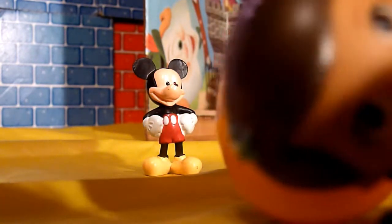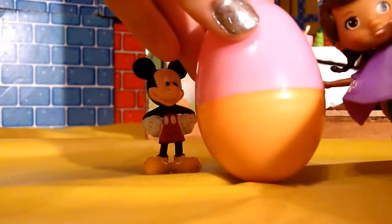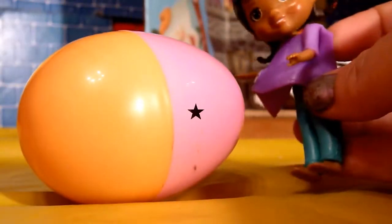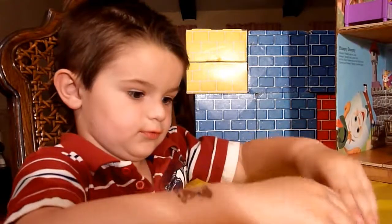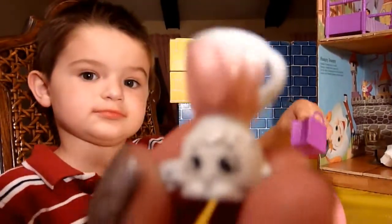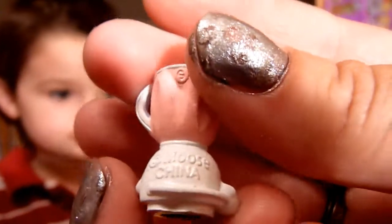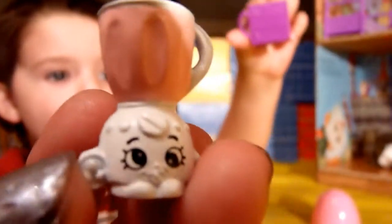Oh, it's our good friend Doc McStuffins and she is bringing an egg to Mickey! Our good friend Logan is going to help us open it. Let's see what Doc brought over to Mickey's house! Oh, a shopping bag — and she brought over Brenda Blender in pink! A perfect addition to any kitchen! What a great present, Doc!